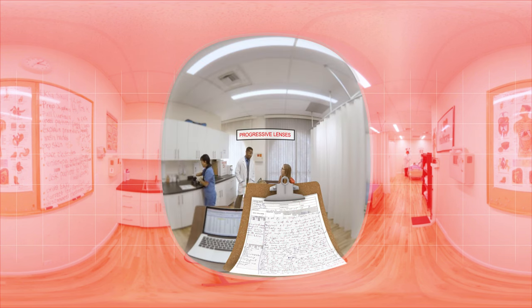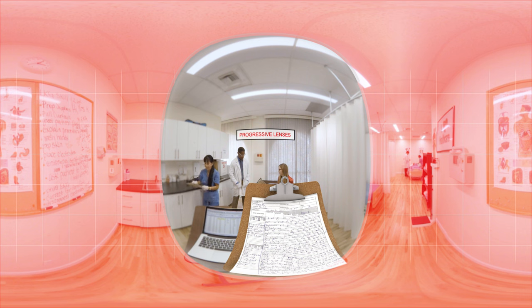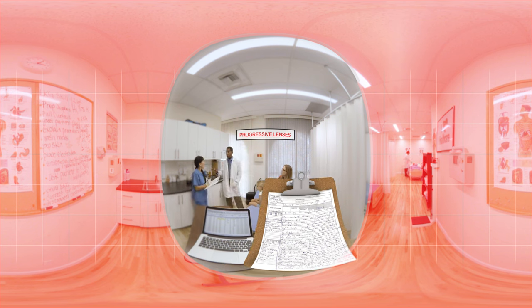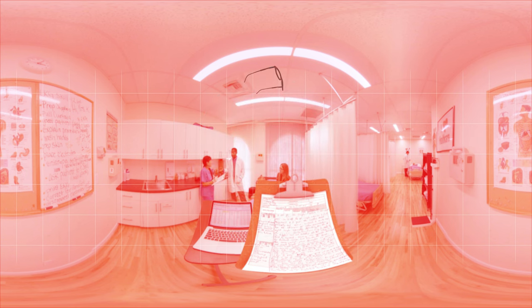Let's try progressive lenses in this environment. A little better. Progressive lenses are a good everyday solution, but they only offer a limited visual area when you're reading and viewing a computer, which limits you while at work.